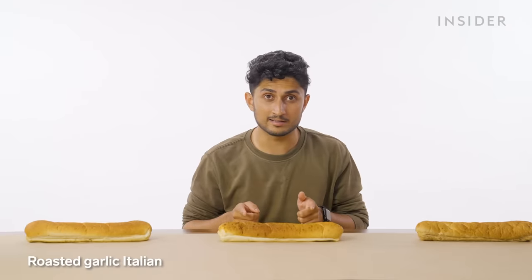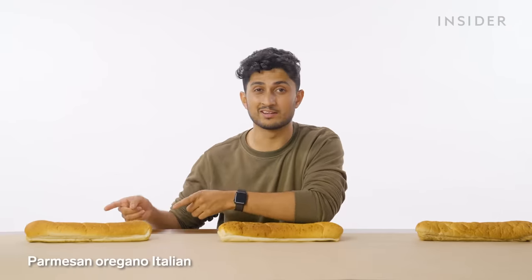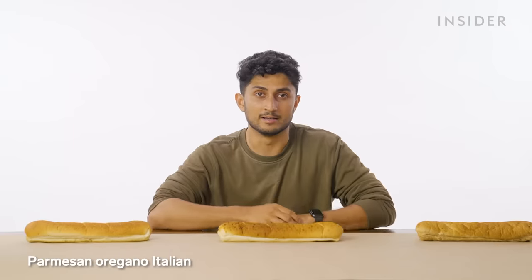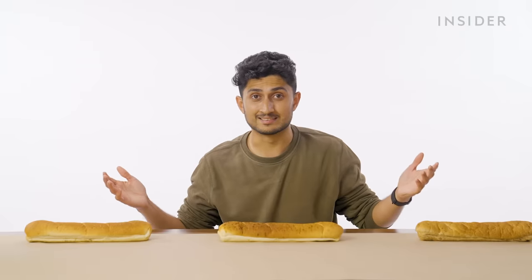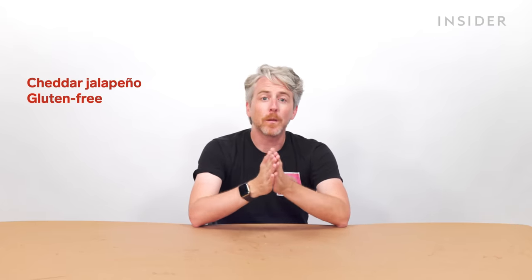In addition to sandwich fillings, we also have some differences in bread options. India has honey oat multigrain, roasted garlic, and Parmesan oregano Italian white bread. Exclusive US bread options at Subway include cheddar jalapeño bread, gluten-free bread, tomato basil wrap, and hero bread. In both the US and India, you can get any sandwich as a wrap or in a salad bowl.